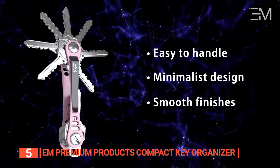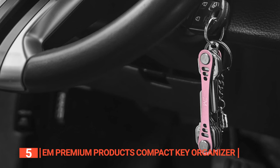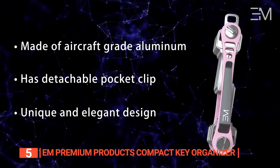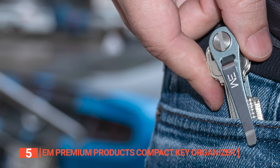Forget the frustration of sifting through a noisy key pile to locate the right one. Not just a key holder, the EM key holder serves as a chic, practical air tag holder and car keychain, keeping your essentials close at hand. Its streamlined design features a detachable pocket clip, negating the need for a separate key ring and enhancing any man's daily essentials.